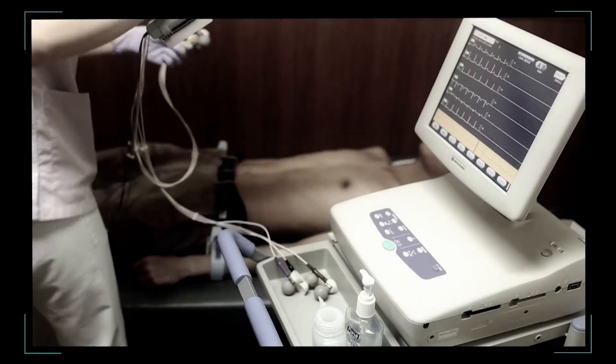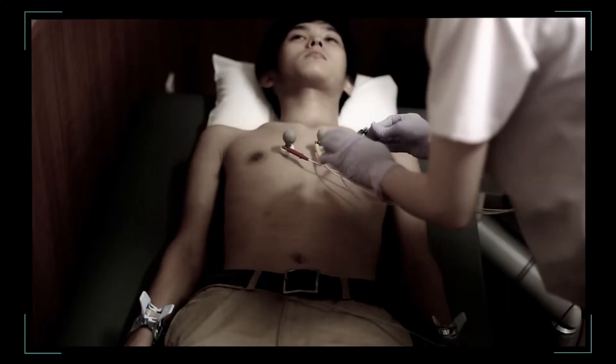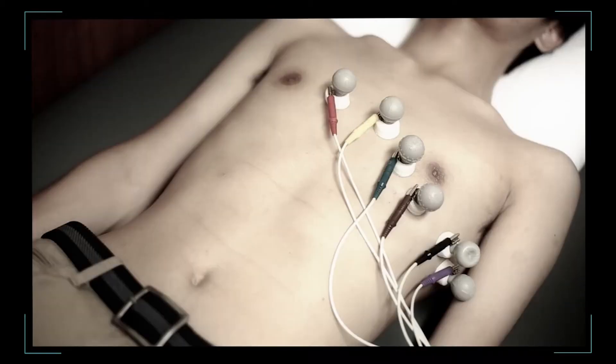Until now, healthcare providers needed specialized equipment to monitor heartbeats and cardiac rhythms, often involving cumbersome electrodes attached to their patients' bodies.